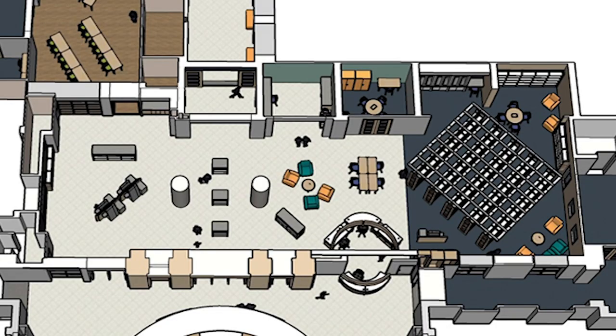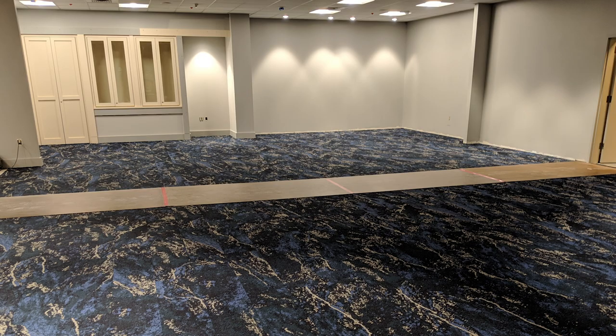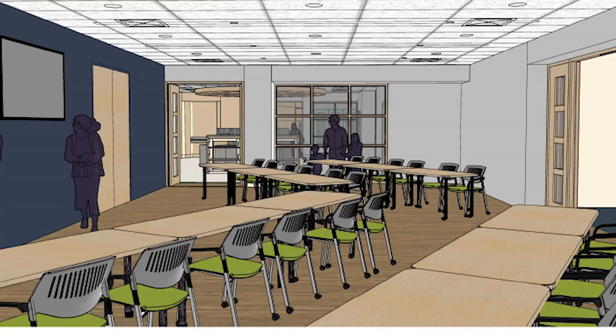The other thing we're working on is what we call the Plaza — the main area you see right when you enter the building. We're opening up that space so you can see what the library has to offer, have better access to library staff, and we're also creating a learning center accessible right from the main entrance.